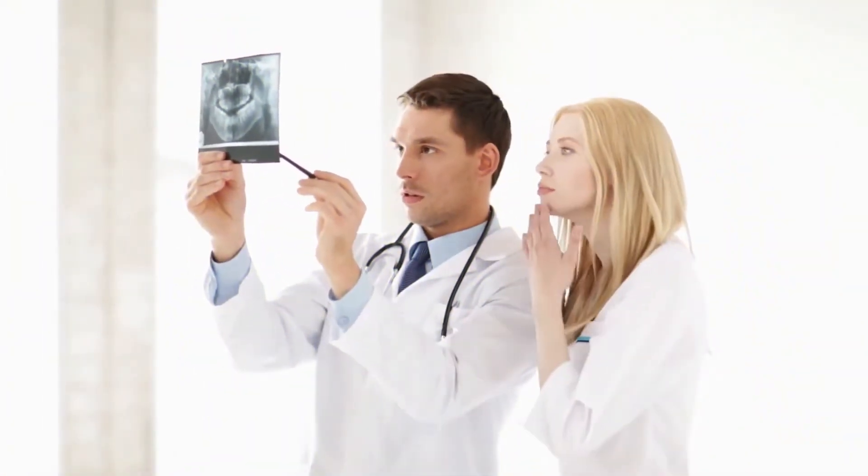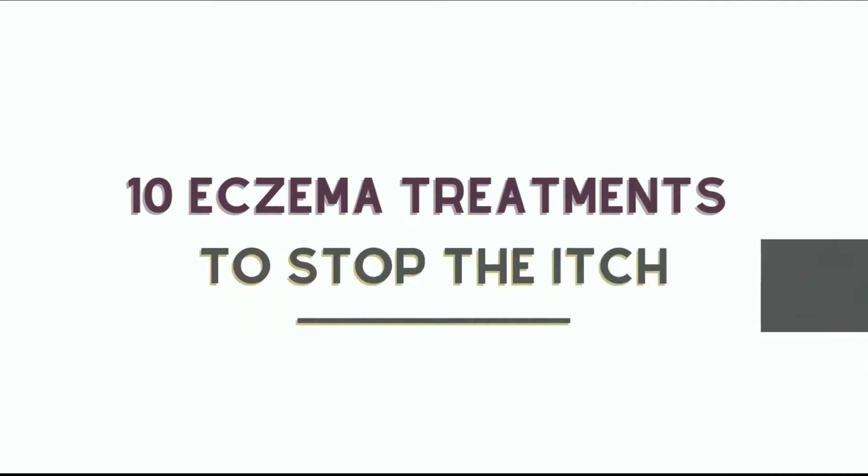Is basic cleaning and moisturising not doing the job? Well, don't worry because we have for you 10 eczema treatments to stop the itch.